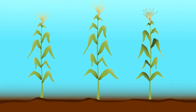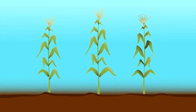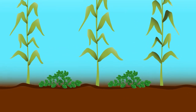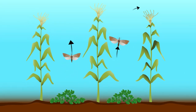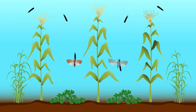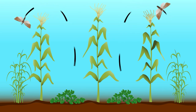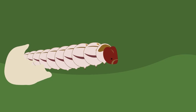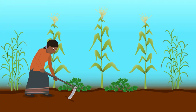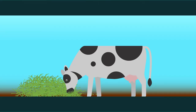Let's recap on this integrated pest management strategy featuring the push-pull technique. By planting Desmodium between your maize rows, you will push the stem borer away from your crop. By planting elephant grass or Bracaria around your field, you will pull the moth away from your maize and kill any potential offspring. The Desmodium and elephant grass can also be harvested to feed your livestock or to sell.